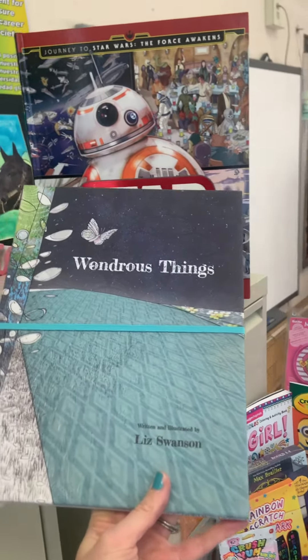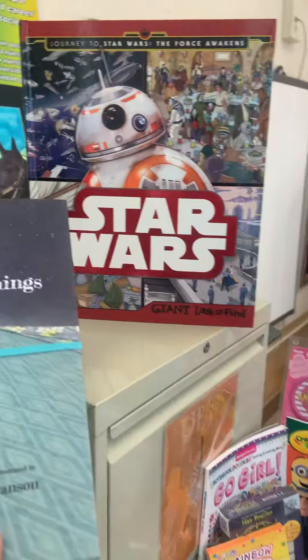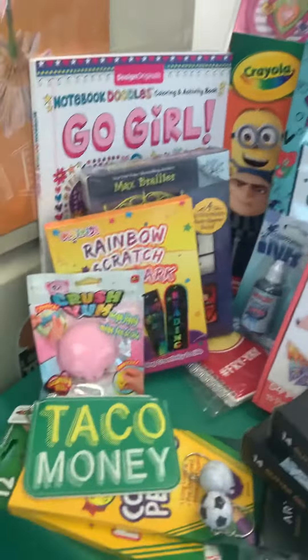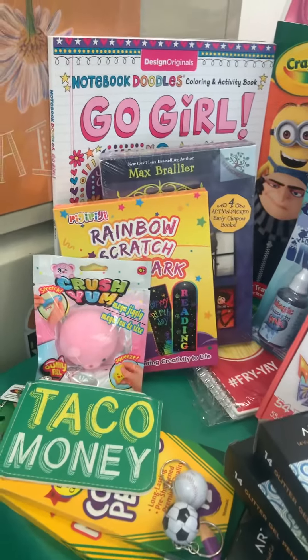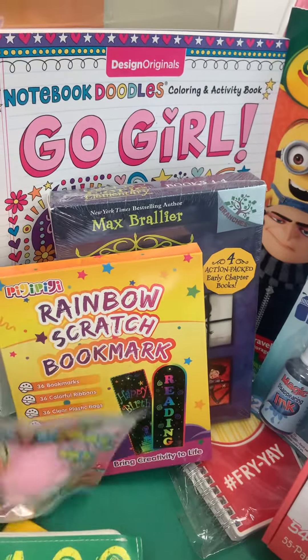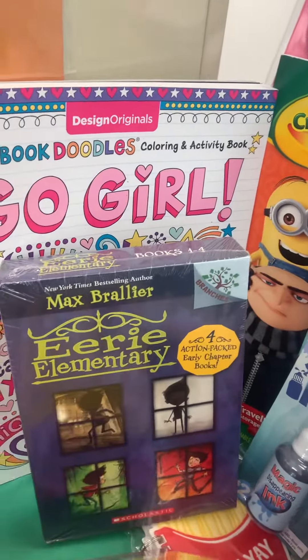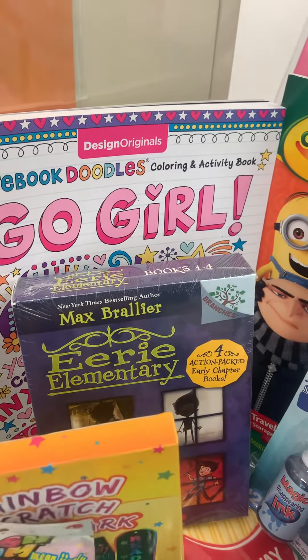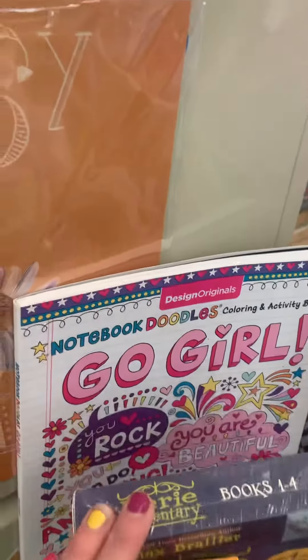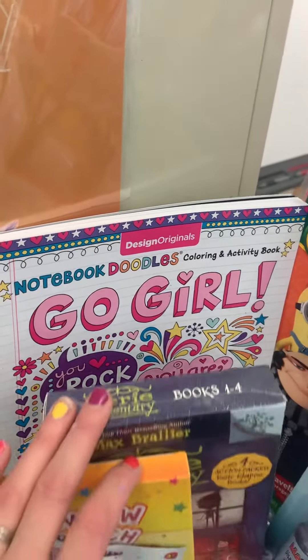This is a really amazing book. We have a Star Wars book, we have colored pencils, squishy rainbow scratch art bookmarks, a set of really amazing fairy elementary books, a Go Girl — this is like a doodle activity book.